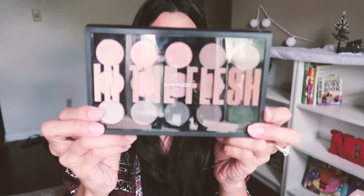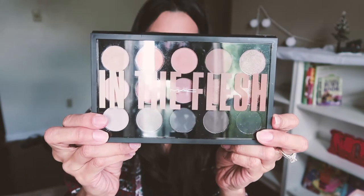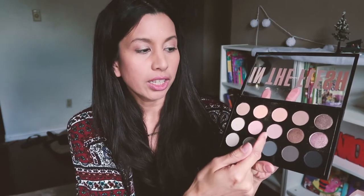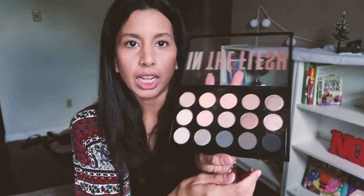I'll show you some of the things that I already use that I found on Birchbox. The first one is my absolute favorite — one of my favorite eyeshadow palettes. This one is from MAC, it's called In The Flesh, and I use it in my everyday makeup routine. The colors are just so pretty and subtle. I use a lot of the pinkish, light brown, and golden tones on my eyes pretty much every day, just to give me a little bit of shimmer.